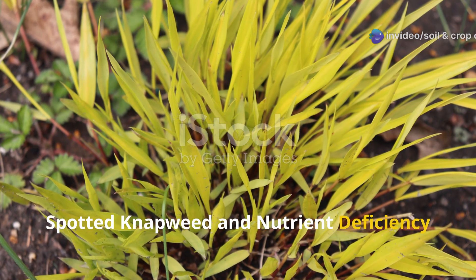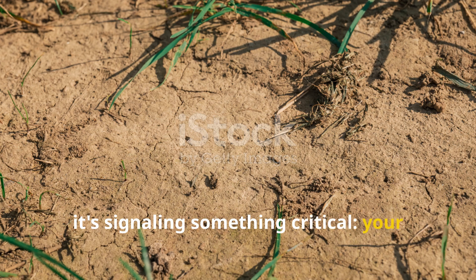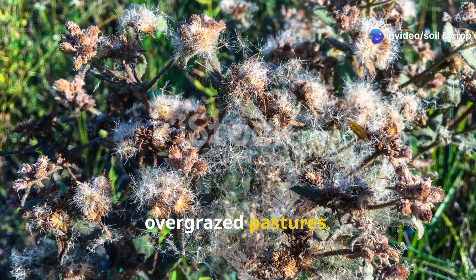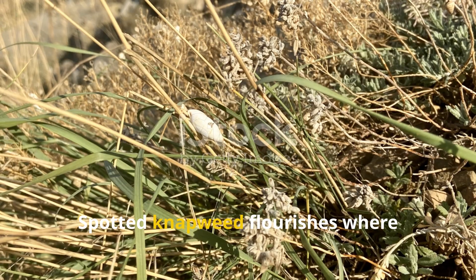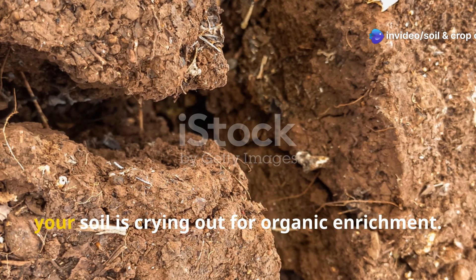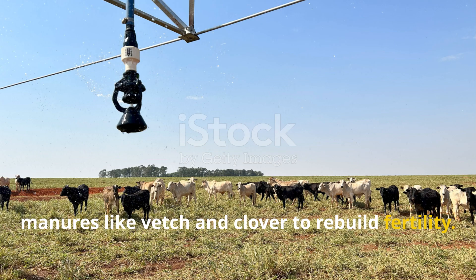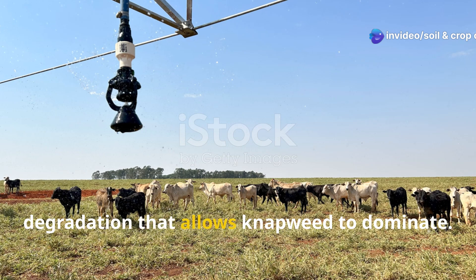Spotted Napweed and Nutrient Deficiency. If spotted napweed has crept into your fields, it's signaling something critical: your soil is dry, low in fertility, and likely suffering from poor organic matter. This resilient weed is often found on overgrazed pastures, roadsides, and disturbed lands where topsoil is thin and nutrients are depleted. Spotted napweed flourishes where beneficial grasses and legumes struggle, meaning your soil is crying out for organic enrichment. Start by applying compost or using green manures like vetch and clover to rebuild fertility. Rotational grazing and resting your pastures can also help prevent the kind of degradation that allows napweed to dominate.